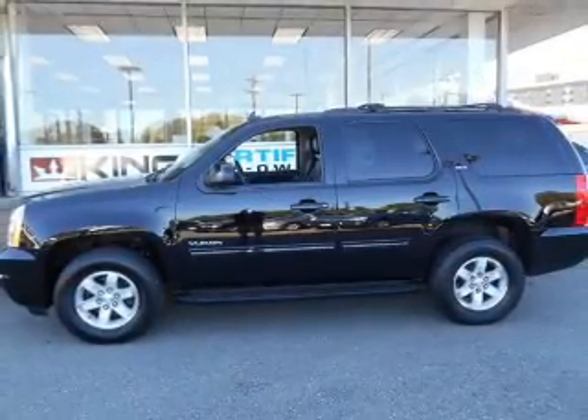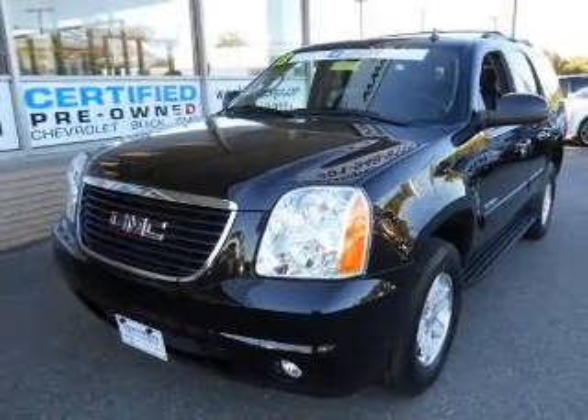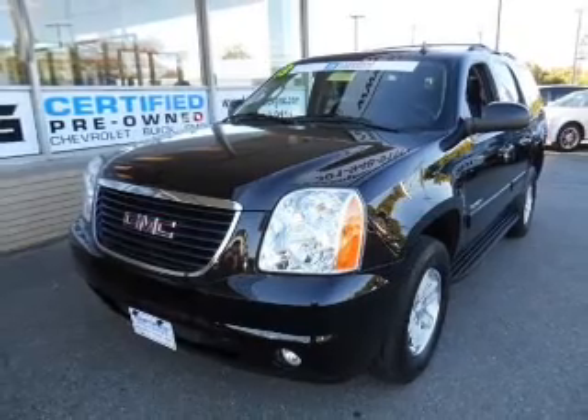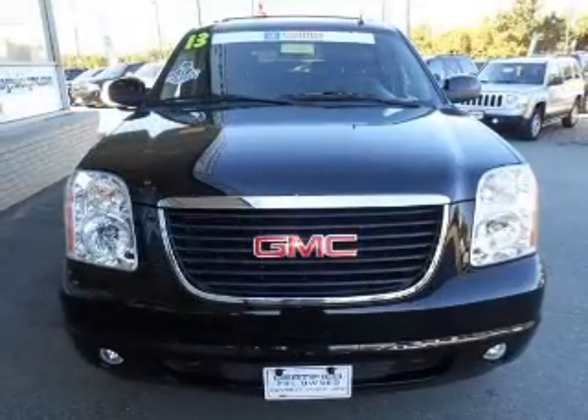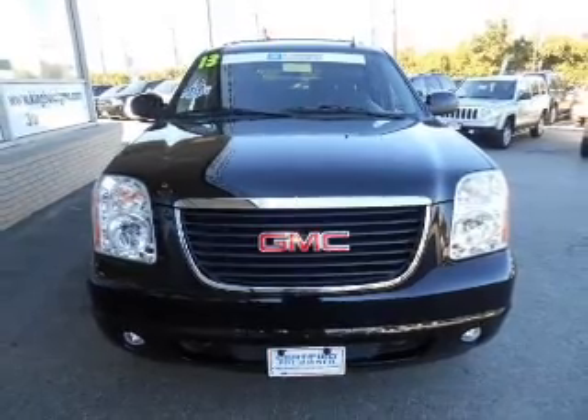Stand out from the crowd with premium wheels. Treat yourself to the splendor of a premium sound system. Anti-lock brakes help you bring your vehicle to a safe stop. Heated seats make cold-weather driving more endurable. This car also has separate passenger temperature controls.